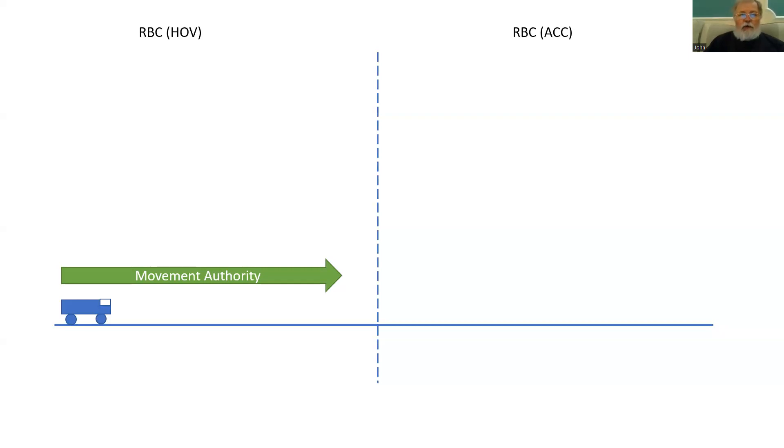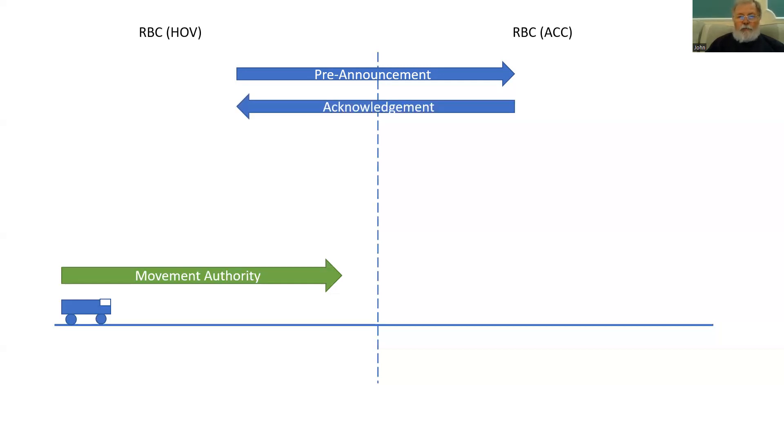With the train on its way towards the border, the handing over RBC will send a pre-announcement to the accepting RBC. This pre-announcement says: I've got a train for you. It will normally include information about the train, such as the validated train data. It includes its NID engine — the unique identifier of the EVC on the train. On receipt of the pre-announcement, the accepting RBC will send back an acknowledgement. That acknowledgement then allows the handing over RBC, if it is ready, to issue a movement authority up to and potentially over the border, and to send a request for route-related information, RRI. This request informs the accepting RBC how much information the handing over RBC is expecting in terms of distance, number of sections, or similar.